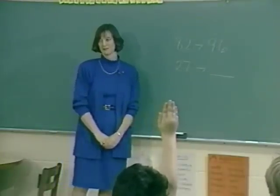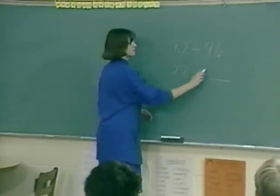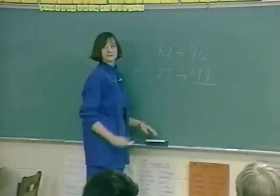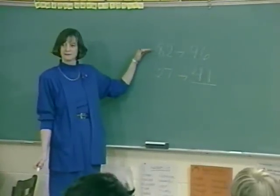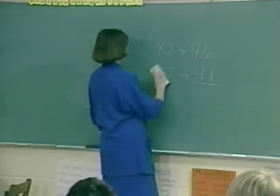The second graders will not engage in multi-digit division, but you will see them inventing the logic of division when the teacher asks them if there are enough crackers for everybody to get two, then three.